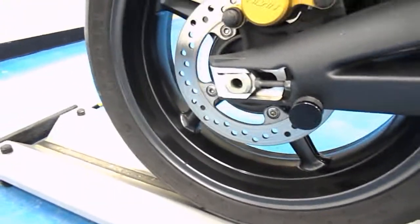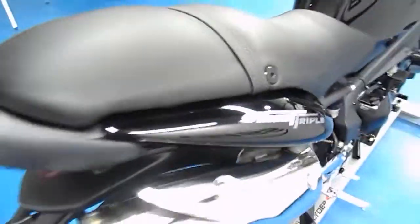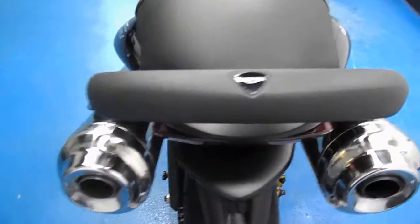Swing arm spools, and the wheel is nice and clean. Street Triple badging. The tail fairing is in excellent condition, and it does have a Triumph grab rail on there.